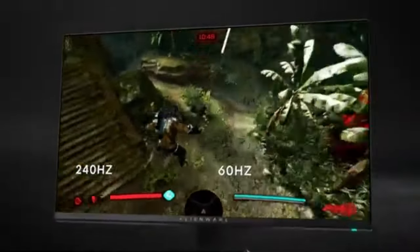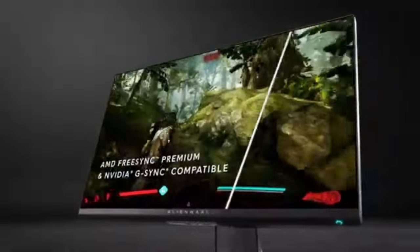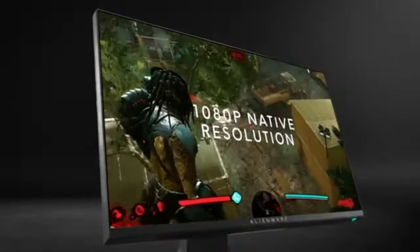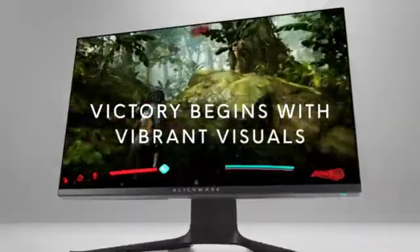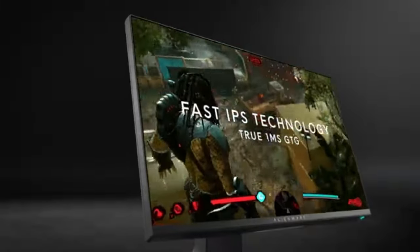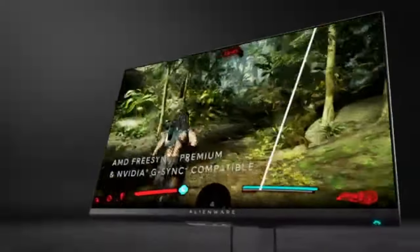In 2024, the Dell Alienware AW2521H is a statement piece rather than just a gaming monitor. This display, with its astounding 360Hz refresh rate, state-of-the-art technologies, and Alienware's dedication to design perfection, raises the bar for what gamers may anticipate in terms of speed, responsiveness, and visual quality. Greetings from the future of gaming monitors.